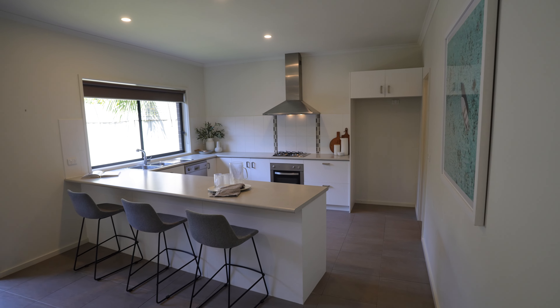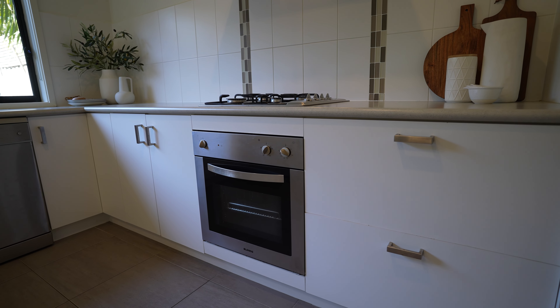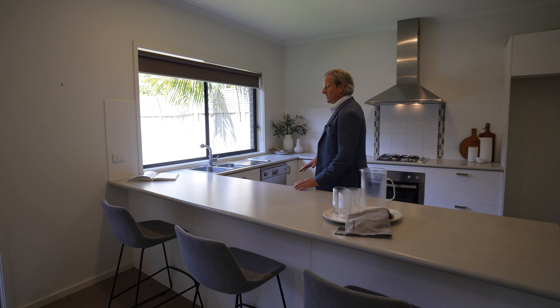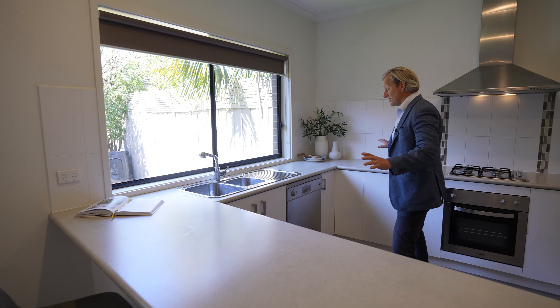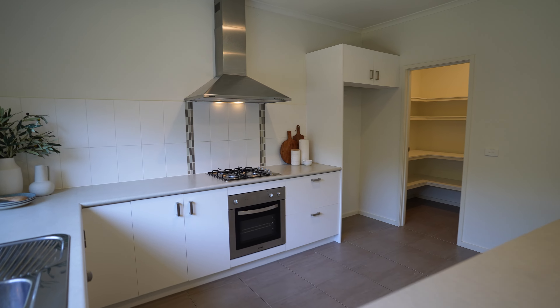The kitchen is really light and bright, really open plan, with fantastic stainless steel appliances. You can see out to the backyard while you're sitting in the kitchen, and this is a really good size — heaps of bench space, a walk-in pantry, big fridge size. This is awesome.